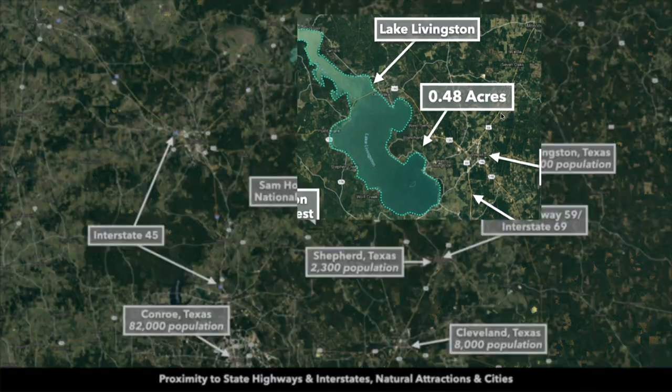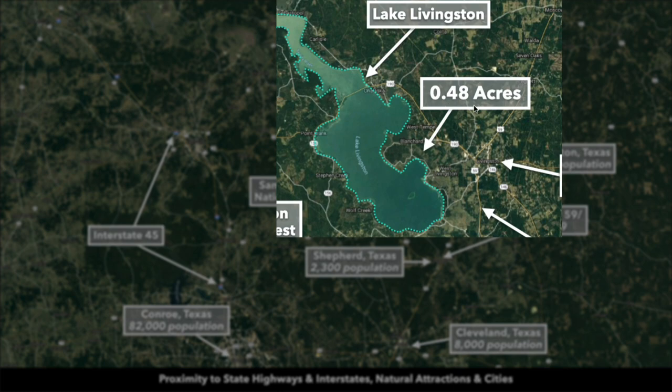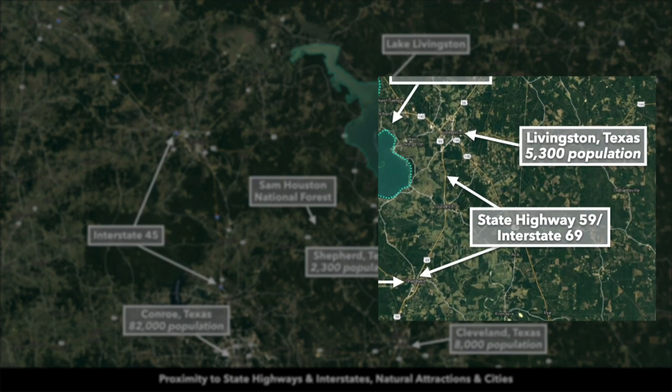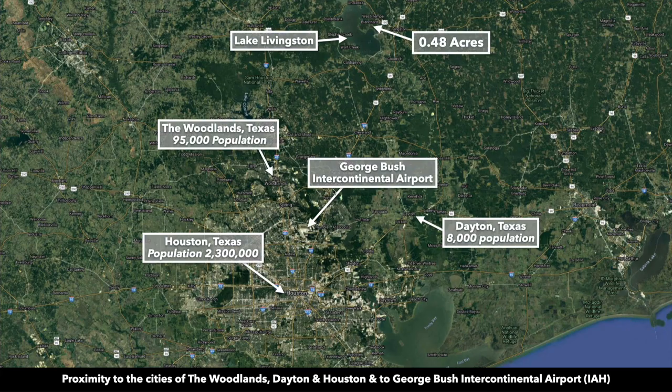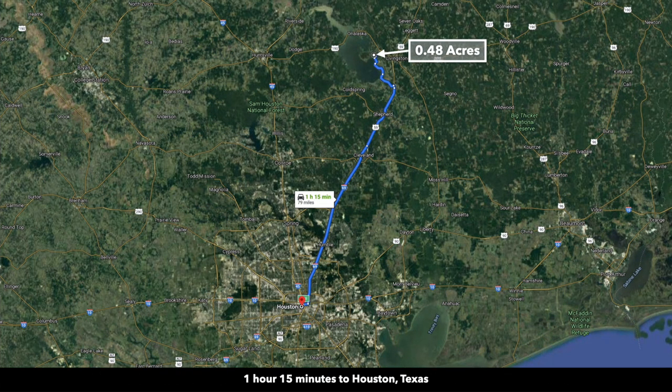To give you an idea where the property is located, this is the 0.48 acres right here. There's Lake Livingston. There's the city of Livingston. This is State Highway 59, also known as Interstate 69. You head south on Interstate 69 — that will take you to Shepard, Texas, then Cleveland. Cleveland has a population around 8,000 and is only about 37 minutes from the property. You continue on Interstate 69 and you'll pass the George Bush Intercontinental Airport, the largest airport in Houston. Then Interstate 69 will take you all the way into downtown Houston. Driving distance from the property to downtown Houston is about 79 miles.